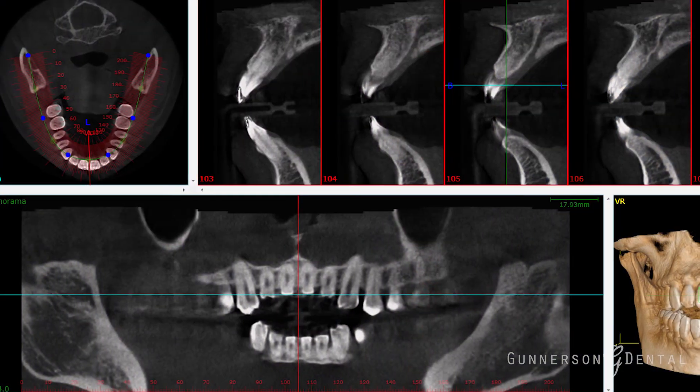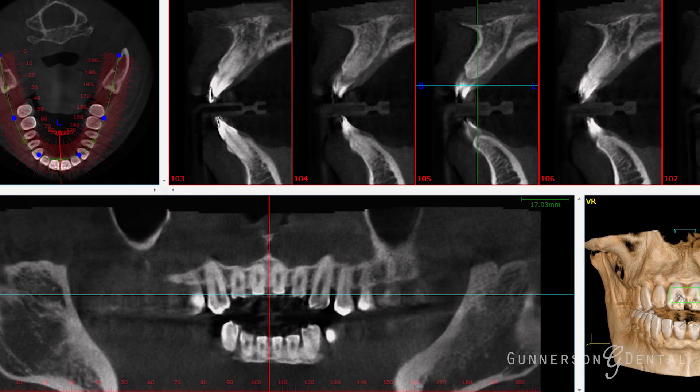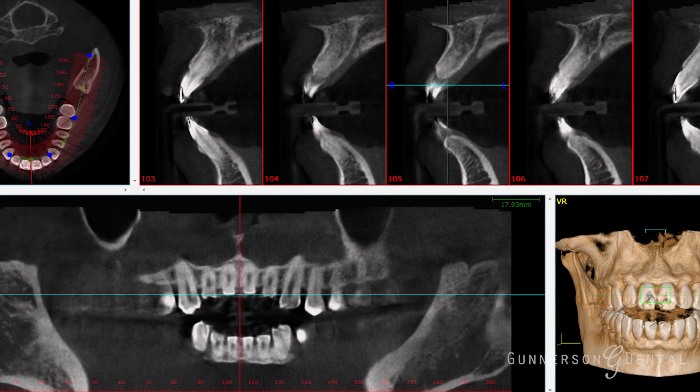This image is taken similar to a panoramic image except it takes 900 pictures and compiles them into a 3D image of your oral structures, all with less exposure to harmful radiation.